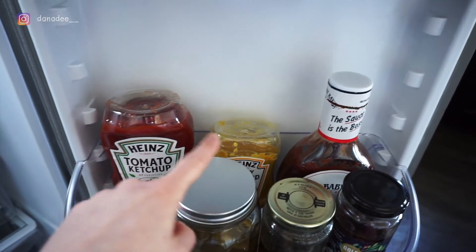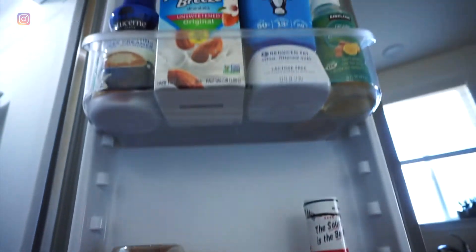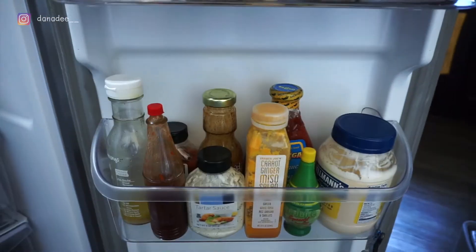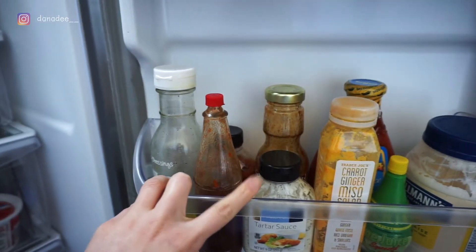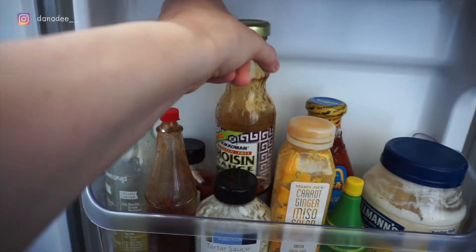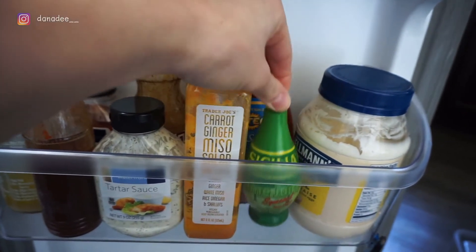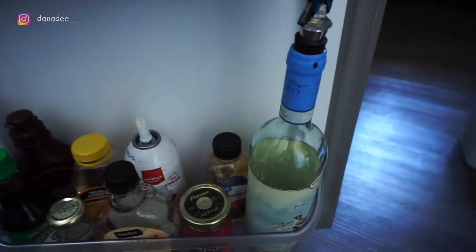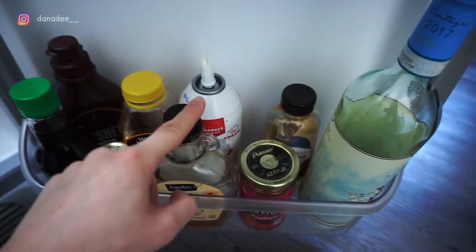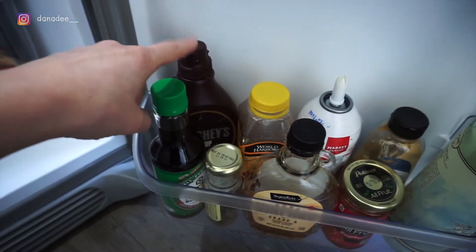Down here are the less-used items. I have a jar from TJ Maxx with some of my homemade dressing. There's hot sauce, tartar sauce, cocktail sauce, hoisin sauce, a dressing from Trader Joe's, taco sauce, lime juice for when we run out of fresh limes, and mayo. Further down: a bottle of wine we need to finish, Dijon mustard, jam, maple syrup, whipped cream left over from a party, sweet chili sauce, capers, soy sauce, and chocolate syrup.